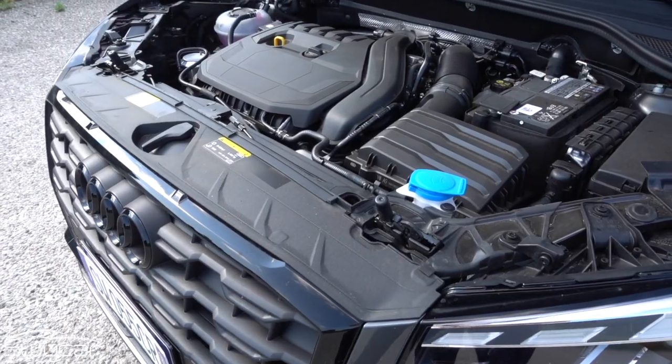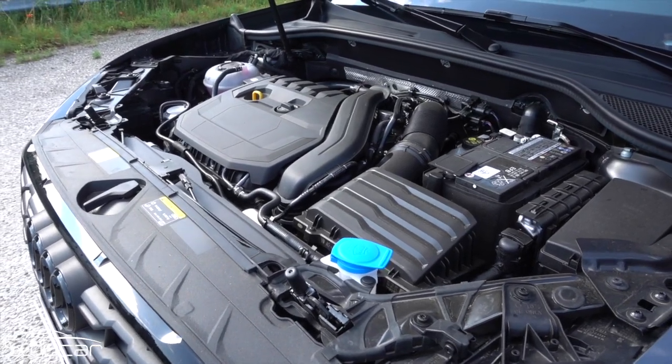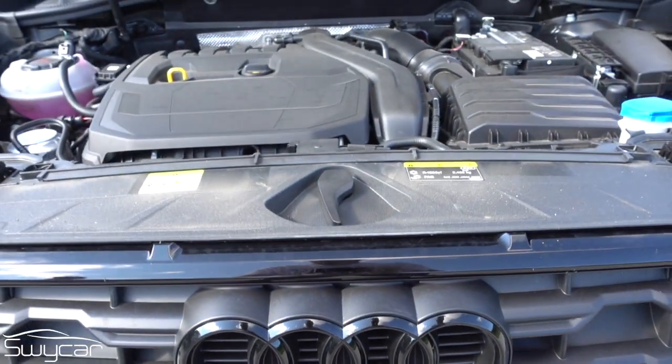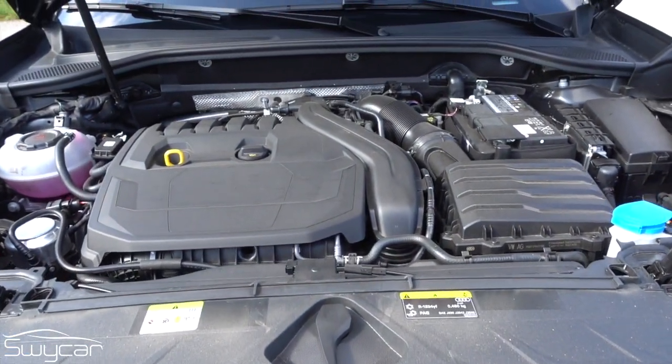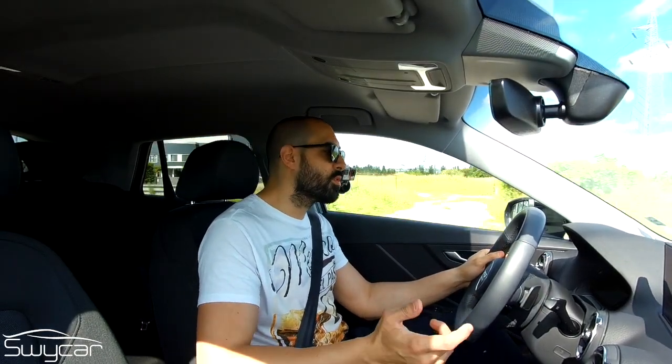Oggi sono a bordo di un Audi Q2, SUV compatto dei quattro anelli, a listino dal 2017. L'esemplare che sto guidando monta il propulsore intermedio tra i benzina disponibili, ovvero il 1.5 TFSI da 150 CV e 250 Nm di coppia. Copre lo 0-100 in 8 secondi e mezzo con una velocità massima dichiarata di 212 km/h. Non è di certo un razzo, tuttavia posso già apprezzarne l'elasticità.